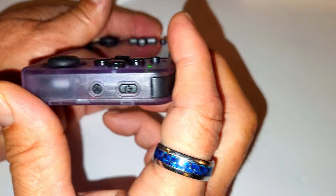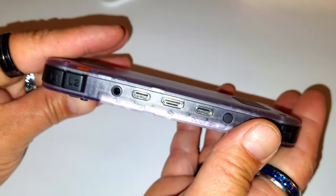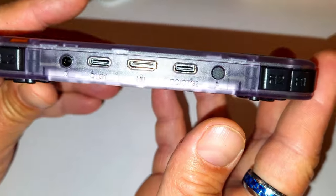The nice people over at Banggood sent over this portable gaming system to check out. I honestly didn't think I would like it one bit, but hey, I do. It's well constructed, it's nice, and we're going to check it out in this video.